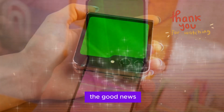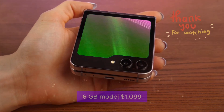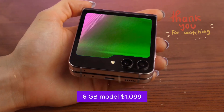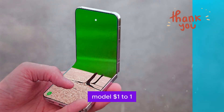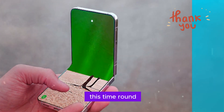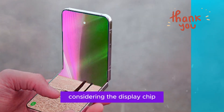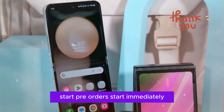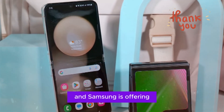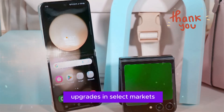Here's the good news on pricing: Samsung is sticking with last year's pricing. The 256GB model starts at $1,099, and the 512GB model comes in at $1,199. The pricing is surprisingly restrained considering the display, chip, and software improvements. Pre-orders start immediately, and Samsung is offering early trade-in bonuses, free accessories, and storage upgrades in select markets. If you've been holding out, now's your chance to flip into the foldable future.